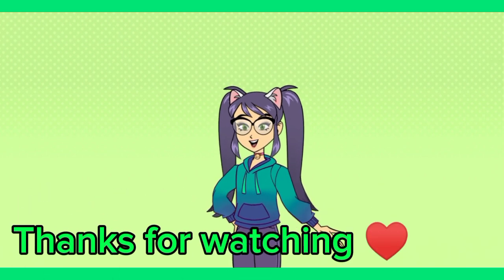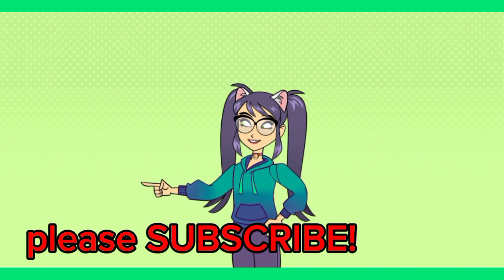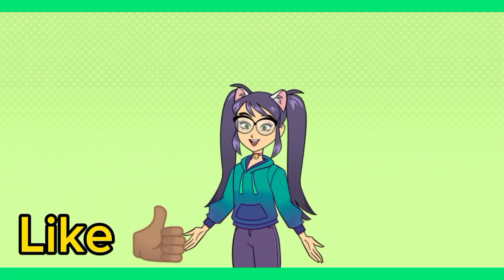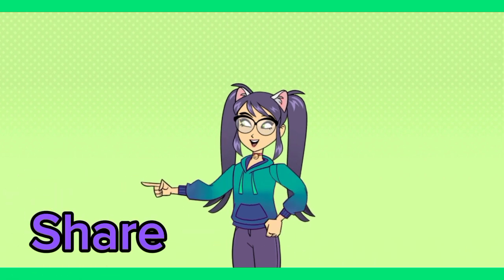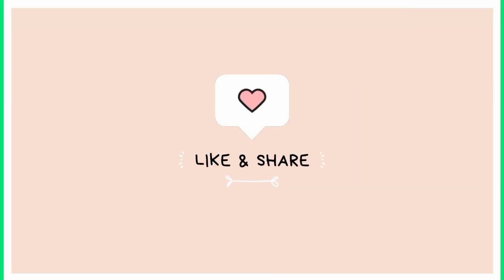Yay! We've come to the end of our video. Thank you so much for watching. Don't forget to subscribe, like, and share this video. Bye!